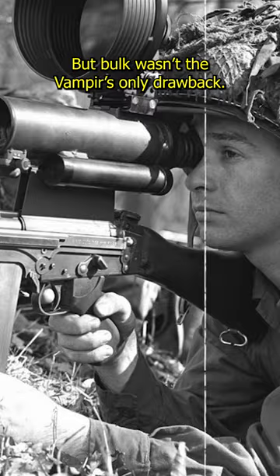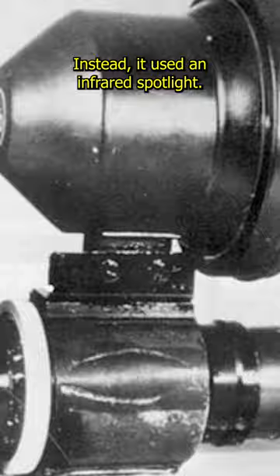But bulk wasn't the Vampyr's only drawback. Unlike modern night vision, it didn't detect body heat. Instead, it used an infrared spotlight — meaning enemies could see the light source and potentially the wearer's position.